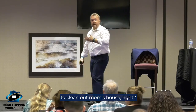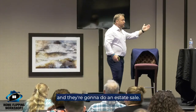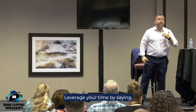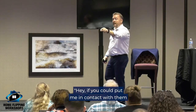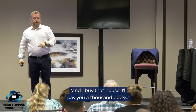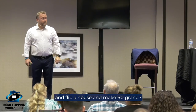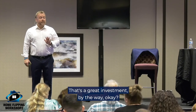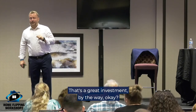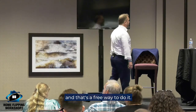The dumpster guy is there because they ordered a dumpster to clean out mom's house. The estate people are going in because someone passed away and they're doing an estate sale. They're already in front of your clients. Leverage your time by saying: if you put me in contact with them and I buy that house, I'll pay you a thousand bucks. Is it worth a thousand bucks if you can flip a house and make fifty grand? Yeah. That's where the money's at, and it's a free way to do it.